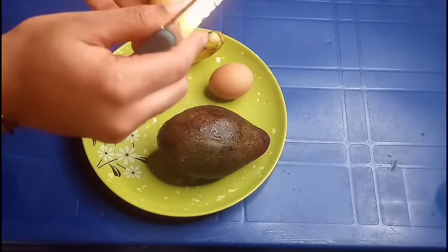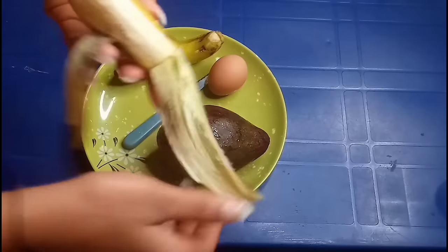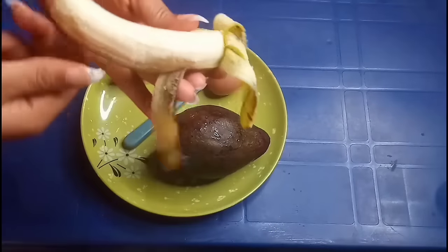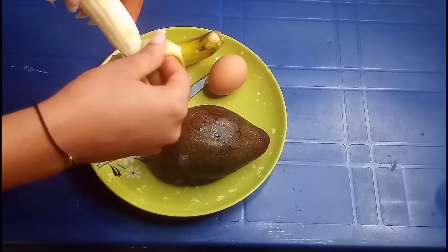Now I'll be peeling the banana, and when I'm done peeling it I will slice it into little chunks, along with the avocado and the egg.